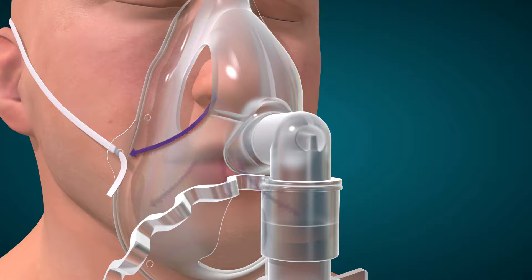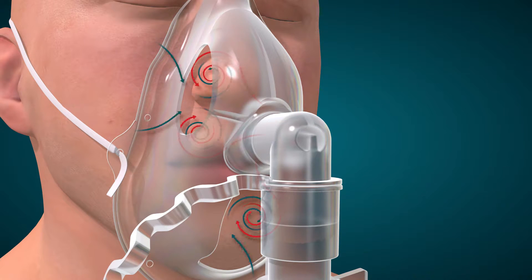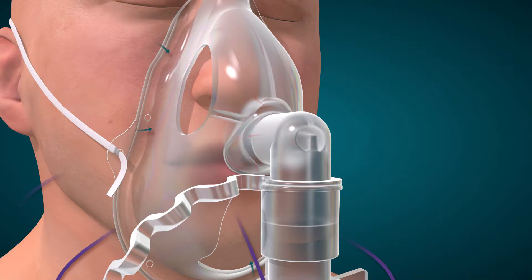During exhalation, the mask openings allow expired carbon dioxide to escape. As a result, the OxyMultiMask is a highly efficient open mask system that eliminates the need for a closed design, valves and reservoirs.